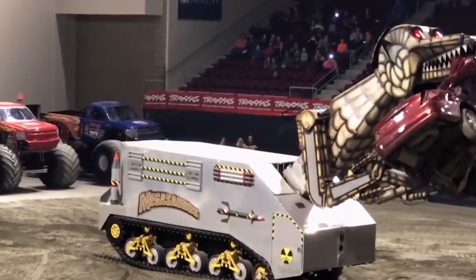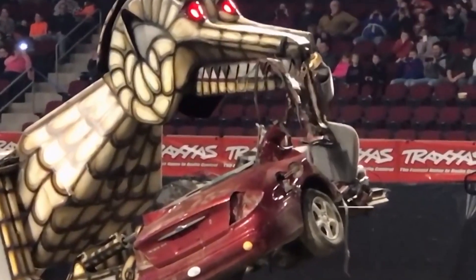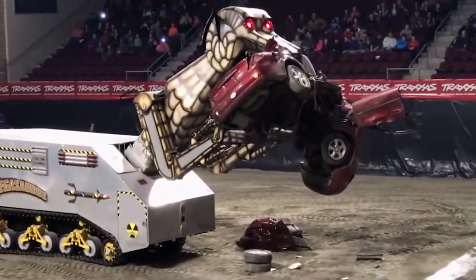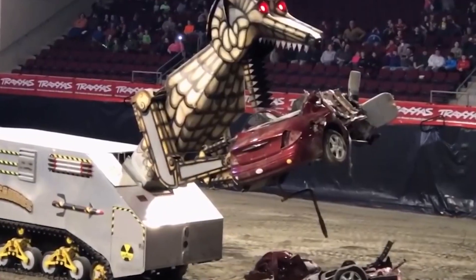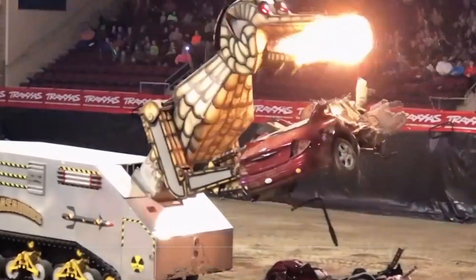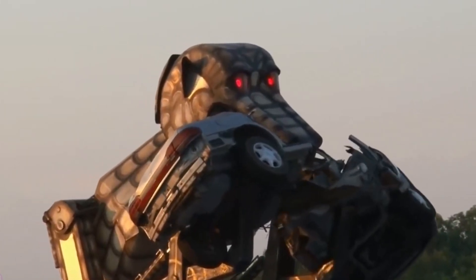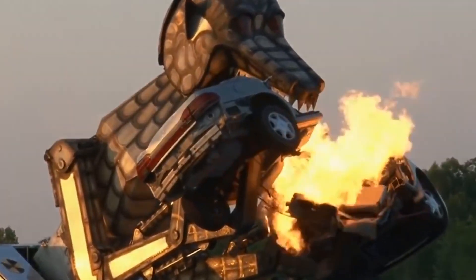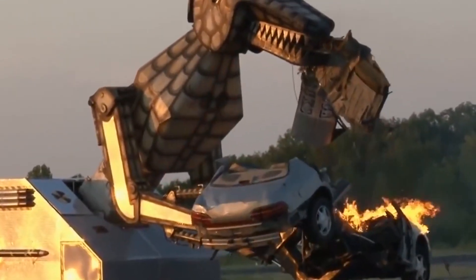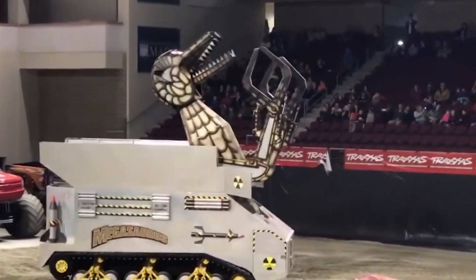This mechanical behemoth is supported by a tank-like chassis and uses advanced hydraulics to transform from a vehicle into a towering dinosaur-like figure. Its primary function is to entertain audiences by demolishing cars, breathing fire, and creating a spectacle of destruction. Originally created for entertainment purposes, Megasaurus has since become a staple at monster truck shows and other destruction-based events. Audiences are often thrilled not only by its raw power, but by its theatrical destruction sequences.